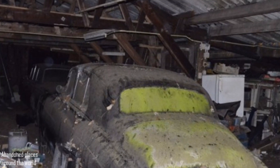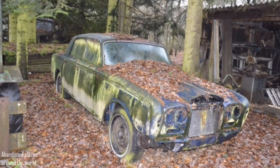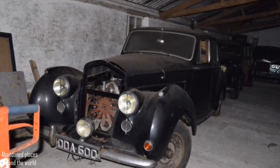Some of the cars were luckier and kept under a roof, but as you can see, it did not greatly affect the condition of the cars. It feels like either the owner died too long ago and nobody cared about his property, or he had stopped being interested in the cars himself.